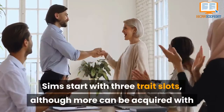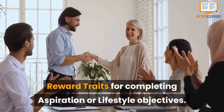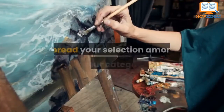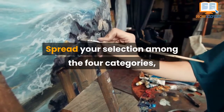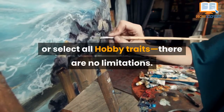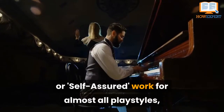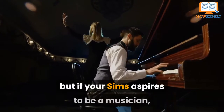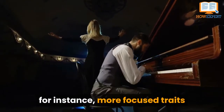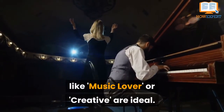Sims start with three trait slots, although more can be acquired with reward traits for completing aspiration or lifestyle objectives. Spread your selection among the four categories or select all hobby traits — there are no limitations. Traits like Ambitious or Self-Assured work for almost all play styles, but if your Sim aspires to be a musician, more focused traits like Music Lover or Creative are ideal.